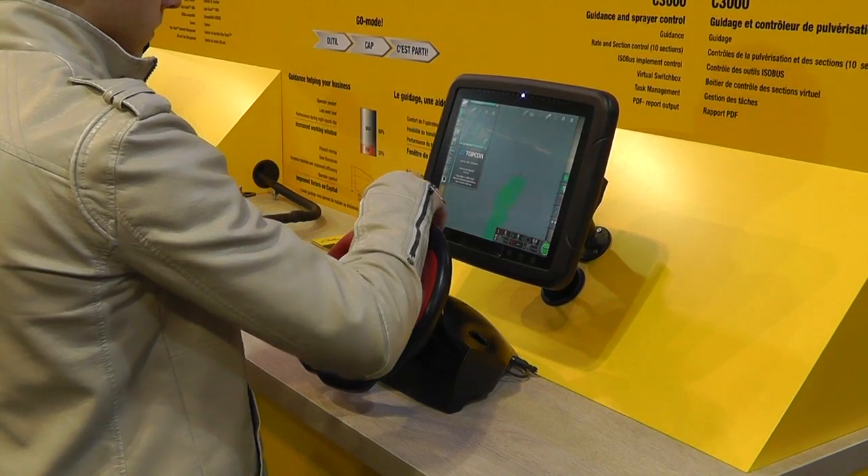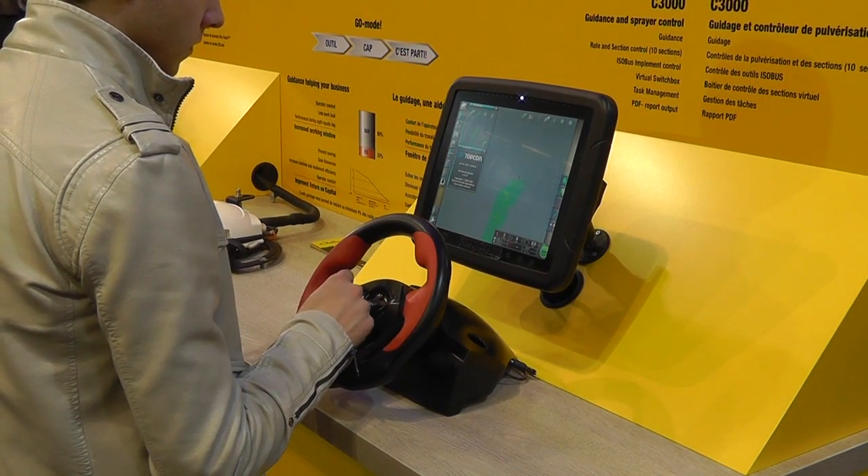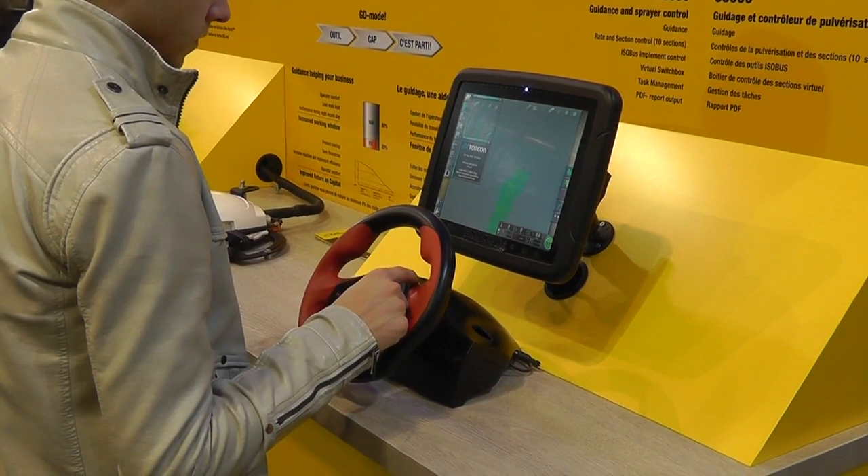The Autoguide 3000 system will be available on the track tractors from next month — it will be in the price list. Why is it really good? I already gave it a try myself. I put the top dock on the top of the machine, sat in the machine, and in 25 minutes with a basic go mode the machine was on guidance.